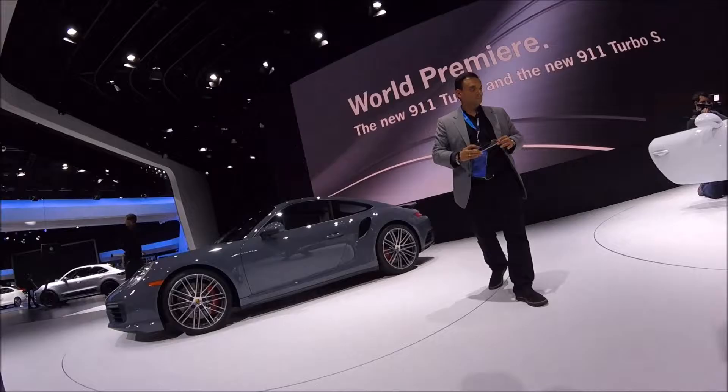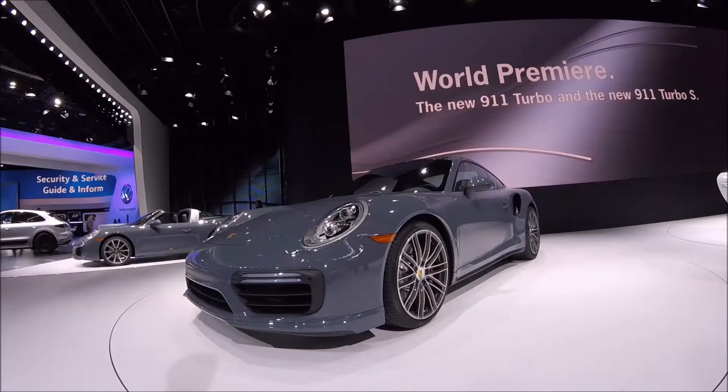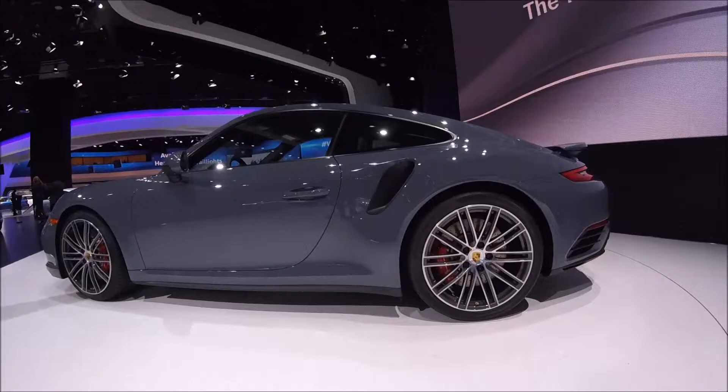Hey there guys, Christian Moe here for Autotalk.com. Porsche's big announcement for the show was this — we have the new 911 Turbo and 911 Turbo S. These two cars are a little more than a refresh, but they still look nice and it's good to see Porsche pushing boundaries on their turbo cars.